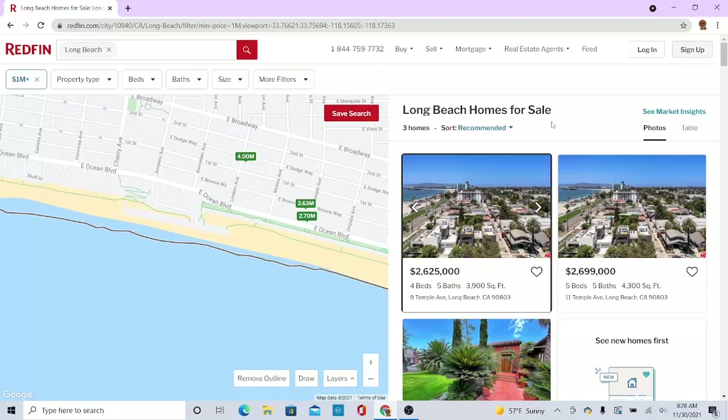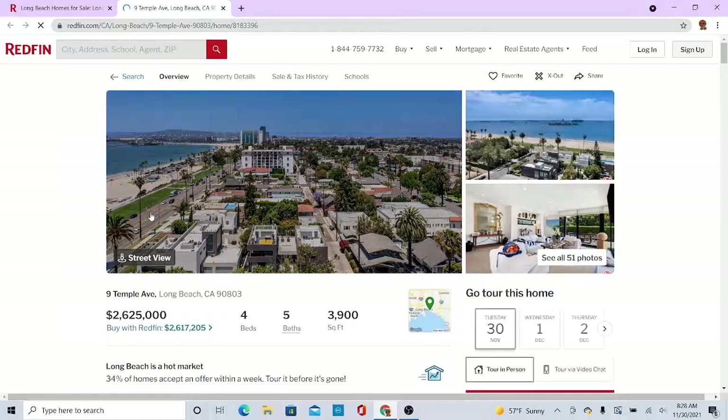I'm going to see some homes by the water, you know. Let's go. Look at the first one here — it looks like it's by the water, hopefully. Beautiful. This home is two million, six hundred twenty-five thousand dollars. Four beds, five baths, three thousand nine hundred square feet.